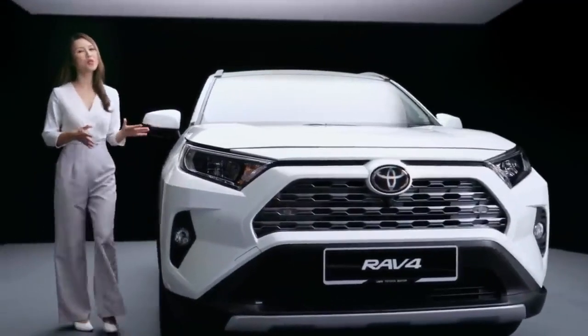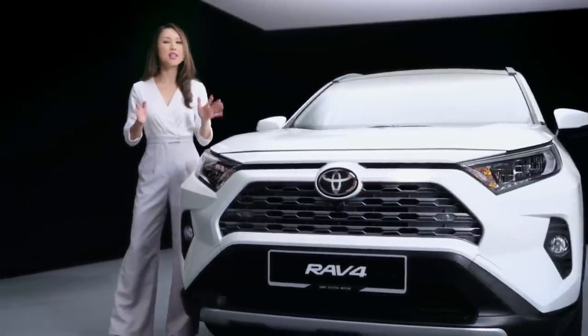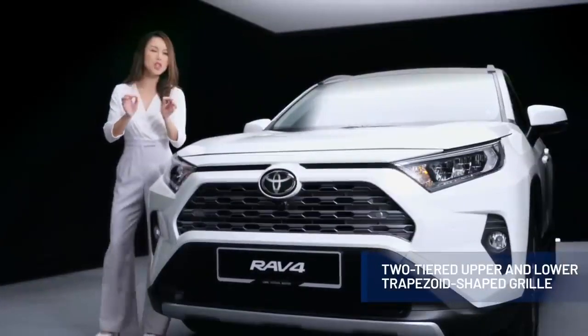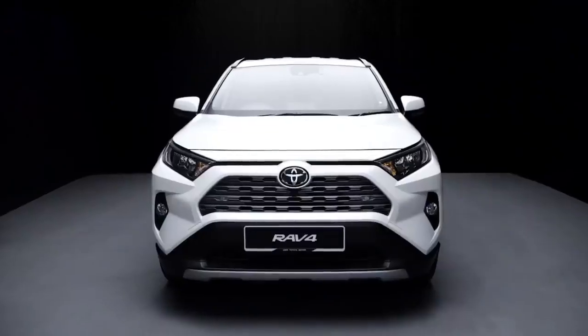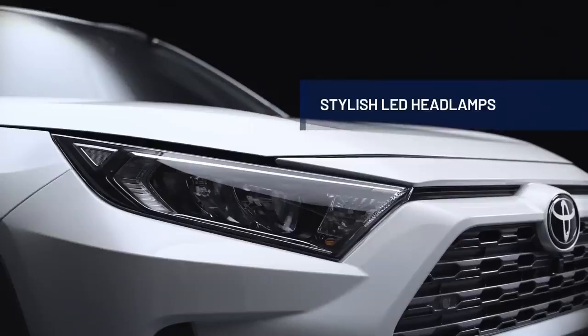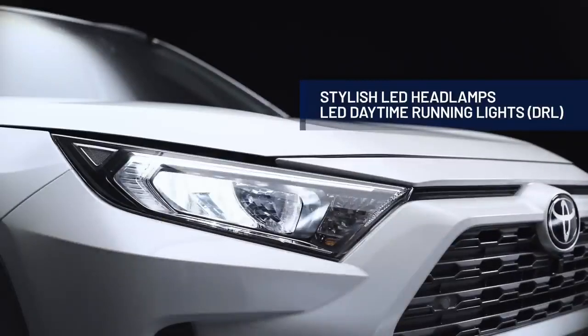While it has been refined to fit the urban environment, the roots of the RAV4 as an SUV have still been retained. The two-tiered upper and lower trapezoid-shaped grille provides a wide and stable stance. On either side, the sleek and stylish LED headlamps are incorporated with the LED daytime running lights, providing excellent daytime visibility.